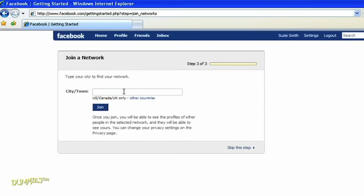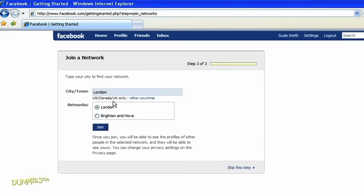As part of getting started, Facebook prompts you to join a network for a city or town. This can be where you live or where you'd like to meet people. So for example, I'm going to enter London. I select London and click Join. When you're done creating an account, you can start to play.